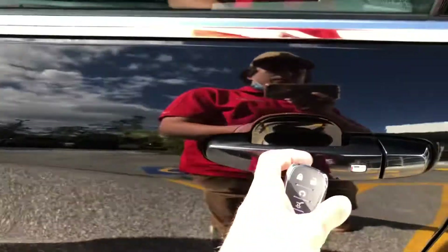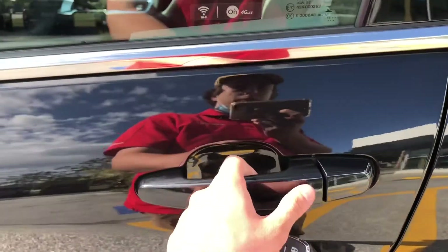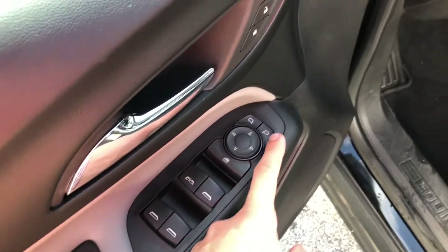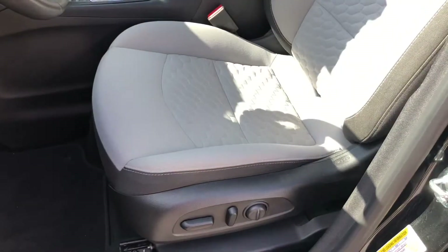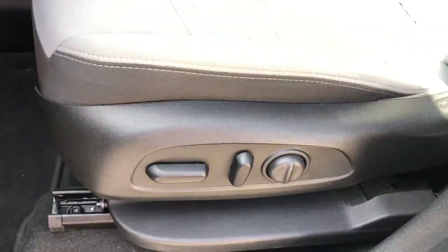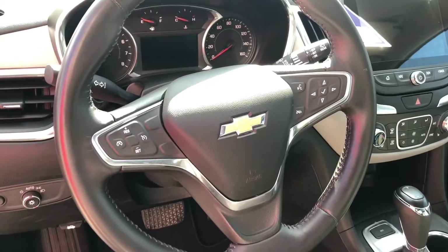You're gonna have keyless entry — so while this key is on your person, you can touch this button here to unlock or lock all the vehicle's doors, or just the one. You've got power windows as well as power mirrors, adjustable right, left, up, and down. Your seats are gonna be very comfortable with a two-tone cloth interior and 10-way power adjustable seating with lumbar support, which is great for longer trips or just finding the perfect configuration.